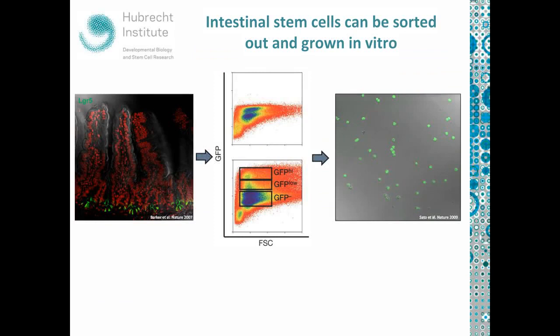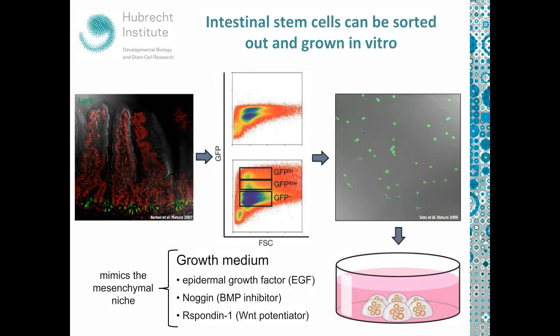In 2009, Toshiro Sato in the Klavers lab decided to try to culture intestinal stem cells in vitro. He took Nick's LGR5-GFP mouse, sorted out the GFP-high cells, and embedded them in Matrigel. On top of that, he added a relatively simple growth medium containing epidermal growth factor (EGF), Noggin — a BMP inhibitor — and R-spondin-1, a Wnt potentiator. This medium basically mimics the contribution that would usually come from the mesenchymal niche around the intestinal crypt.